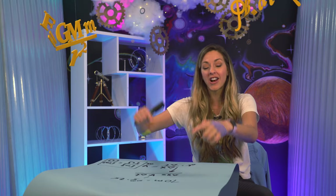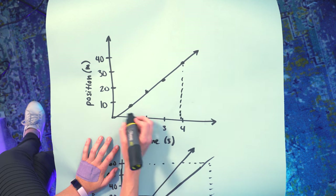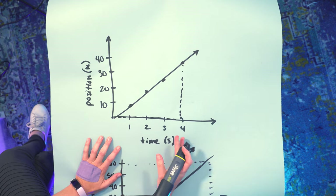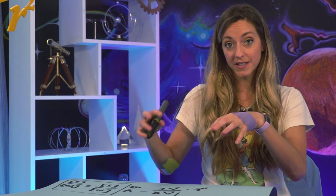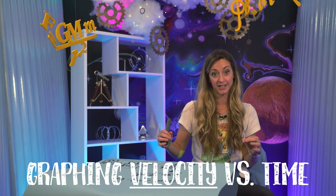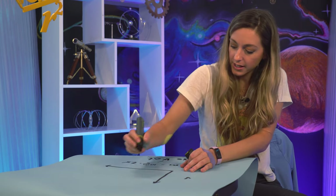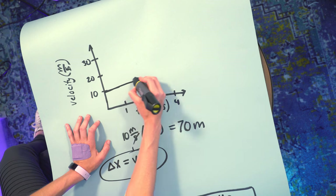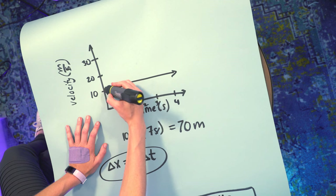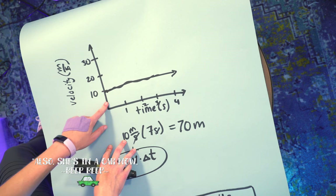We figured out how to model someone moving with constant velocity. In a position versus time graph, the slope of the graph is velocity, and we have our first simple equation. Now there's another useful way to model this same motion. Instead of graphing her position versus time, what if I graphed her velocity versus time? She's moving at 10 meters per second — that's a horizontal flat line. The y-axis is now v for velocity, and the horizontal axis is still t for time.